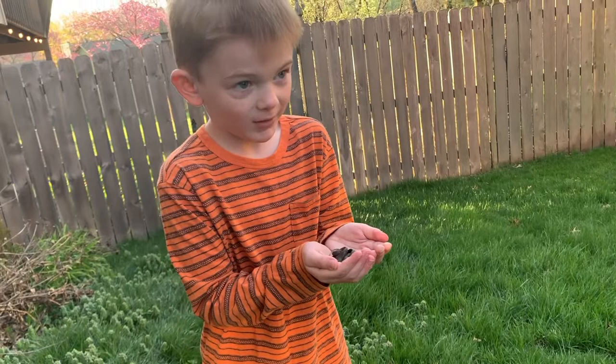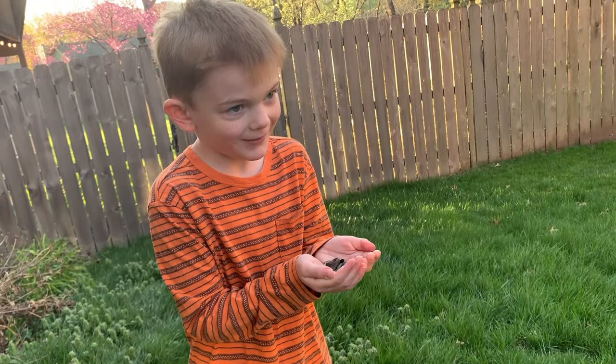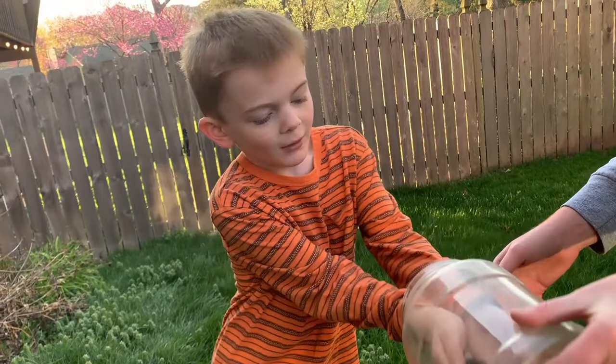Now what do we do with wild animals? We let them go. So are you ready to put him back where we found him? I need to show my brother and sister. That's right, we do need to show your brother and sister. Let's put him back in and we'll go inside and see if they want to see him.